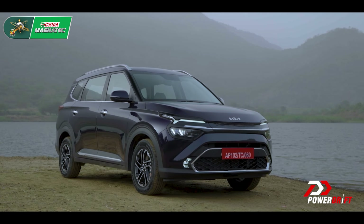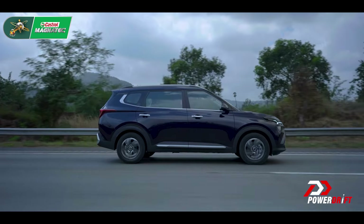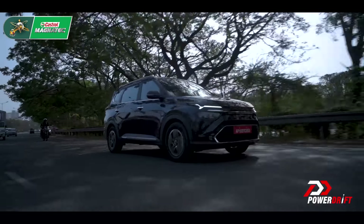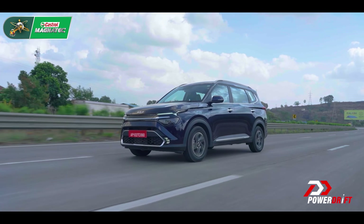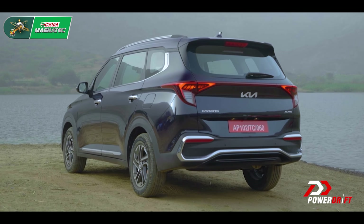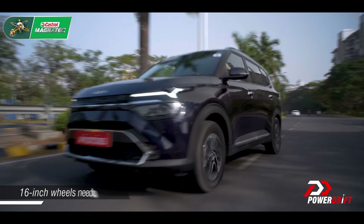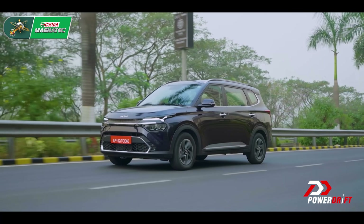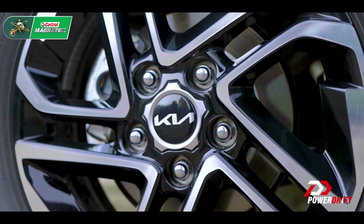First things first, let me tell you how large this car is. At over four and a half meters, it's only about 200mm shorter than the mighty Innova. But here's the interesting thing — it's actually got a longer wheelbase than the Innova. On the whole it doesn't have the outright SUV stance that every Indian buyer digs, and the 16-inch wheels just don't cut it for me, but I kind of like the way it looks. It looks easy on the eyes, like the girl next door.